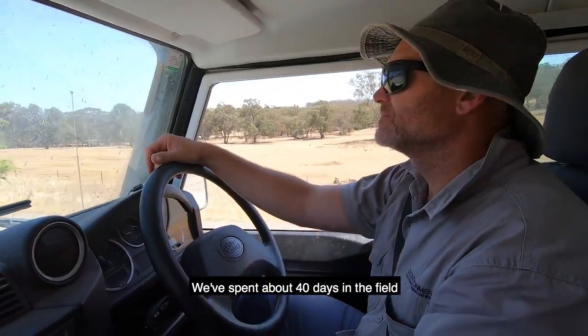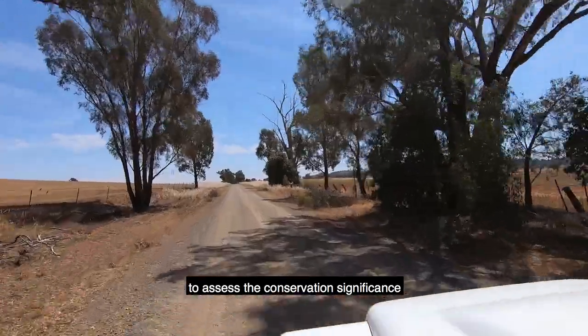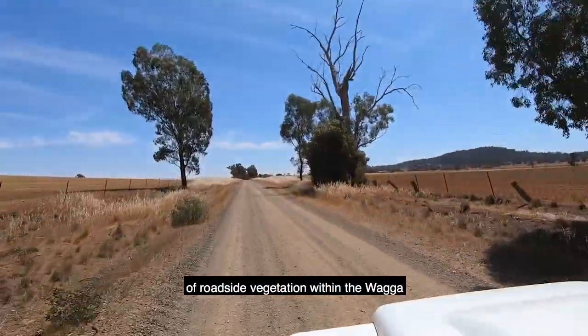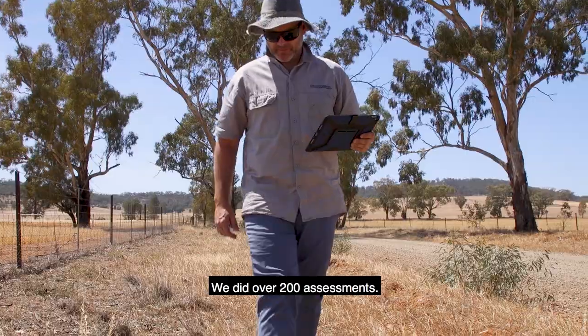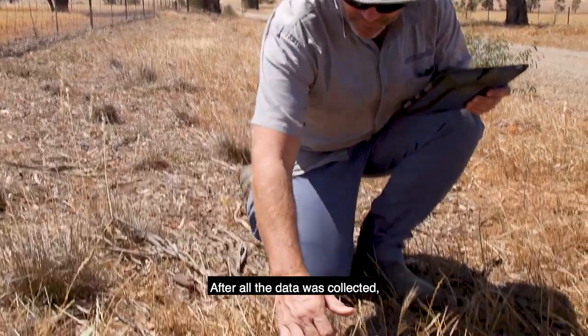We spent about 40 days in the field to assess the conservation significance of roadside vegetation within the Wagga and Lockhart local government areas. We did over 200 assessments.